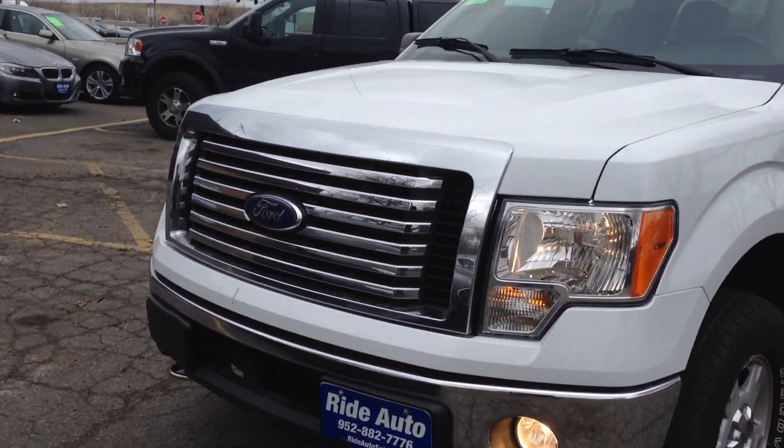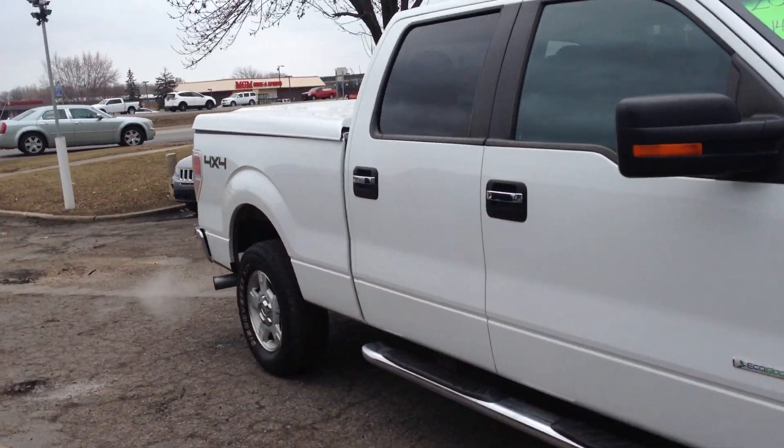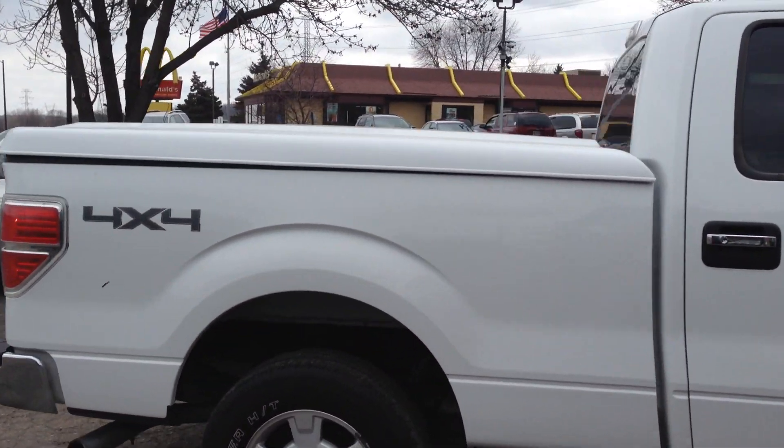Welcome to Ride Auto, where today we've got this beautiful 2011 new body style Ford F-150 XLT package crew cab 4-door. This is a longer box and it's a 4-wheel drive.